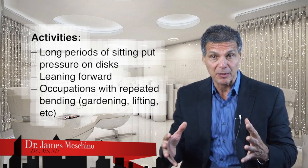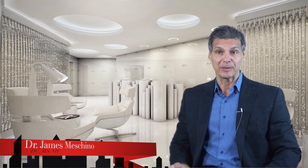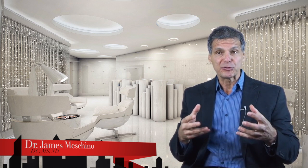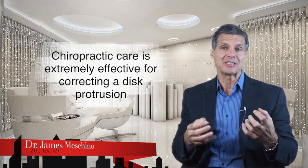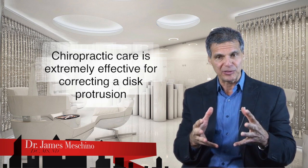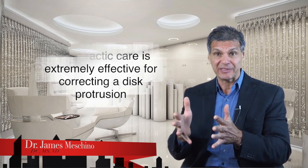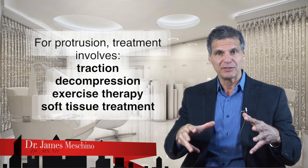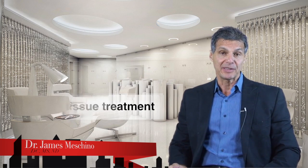Sitting and leaning forward puts a lot of pressure on the disc that may cause a bulging disc to weaken further. The good news is that conservative treatment for disc protrusion is highly effective. Studies show that chiropractic treatment is extremely effective for disc protrusion to try to correct it so it doesn't become a more serious problem. Some chiropractors will recommend traction or decompression, exercise therapy, and soft tissue treatment — all working synergistically to produce a very good outcome.